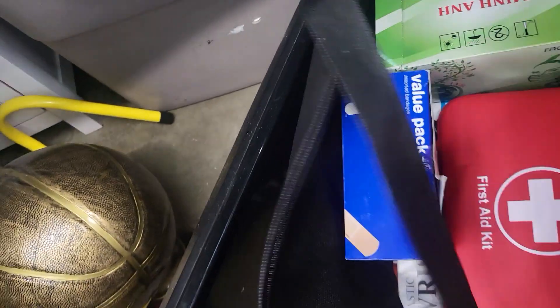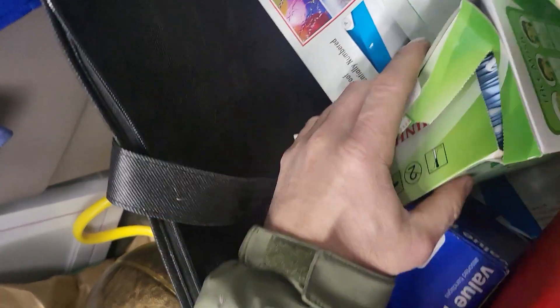What's in here guys? First aid. Hand aids. Medical stuff.